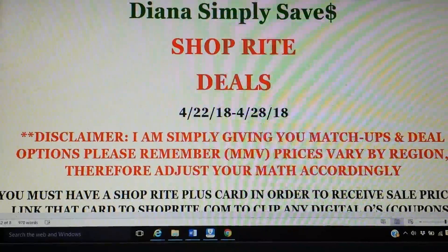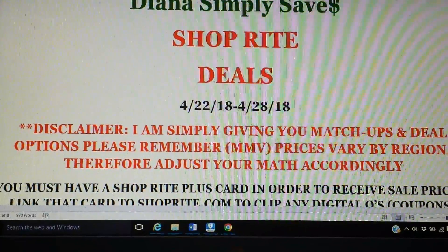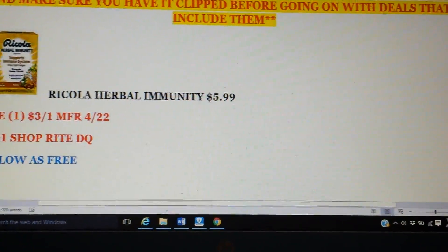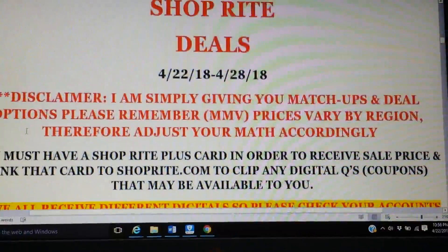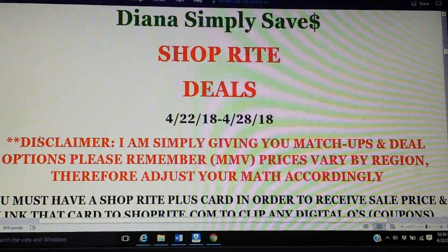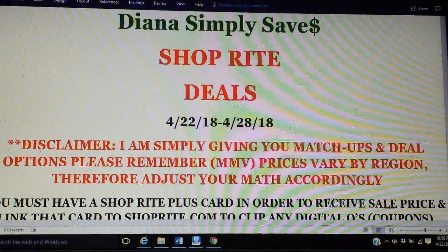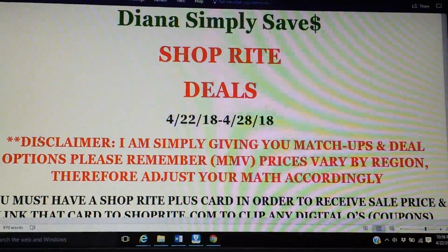Quick disclaimer: I'm simply giving you matchups and deal options. Just remember, your prices will vary by region, so adjust your math accordingly. Also, when I'm doing these breakdowns, I will give you guys images like this to reference the brand. It's not always exactly the correct count or dose if it's some sort of medicine. So I'm only using it to reference the brand — please always double check when you are shopping that you're getting the correct count that's on sale and that it goes according to the coupons and savings.